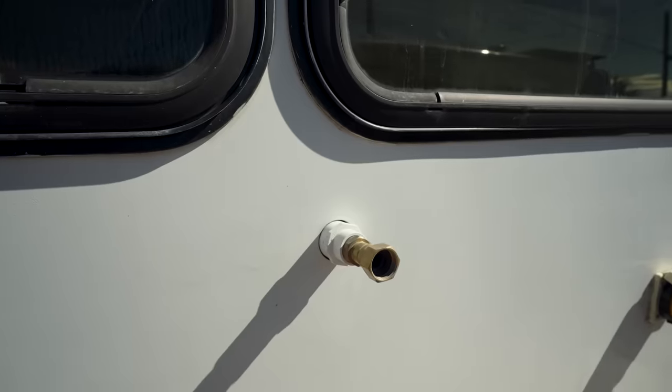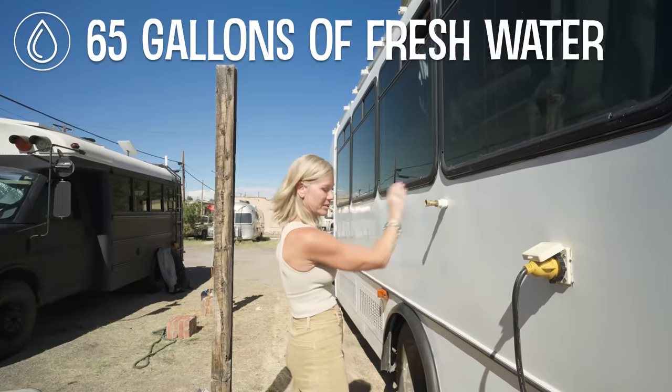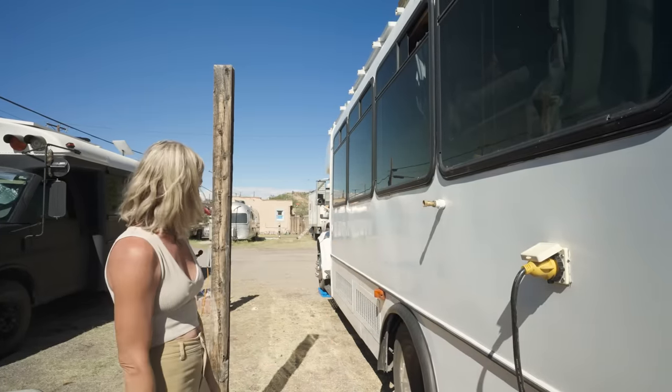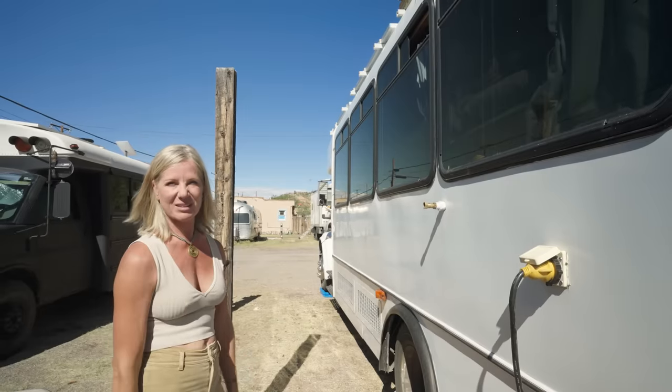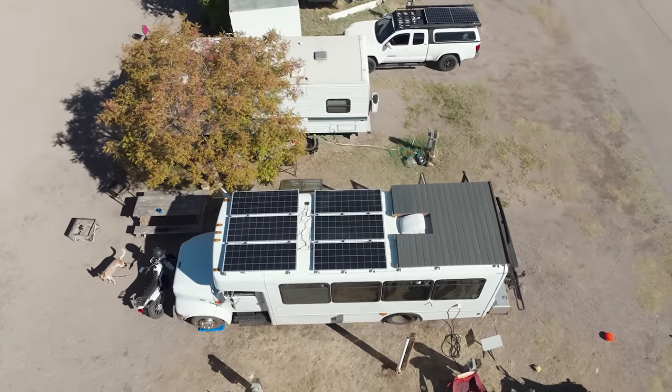This is where I fill my water tank. My water tank is 65 gallons, underneath the bed. The hose just puts the water right into the tank, and as long as I've got water I can take as many showers as I want. And that is, front to toe, the outside of Willow 2.